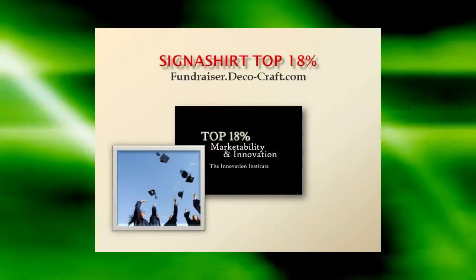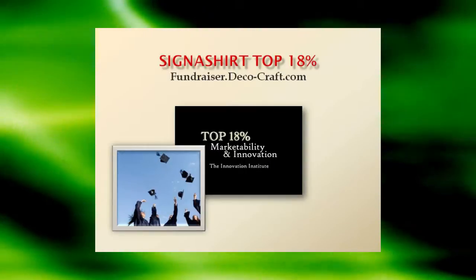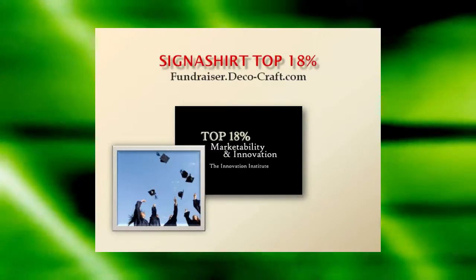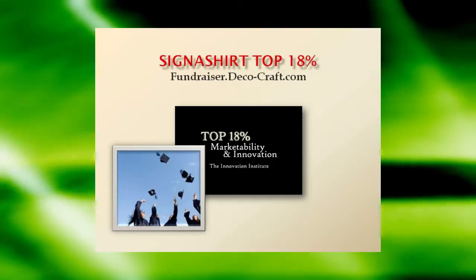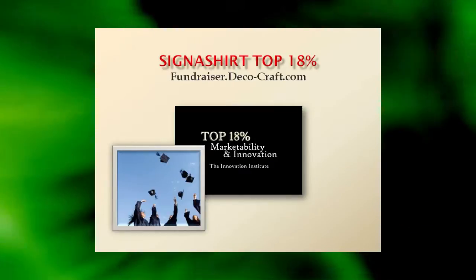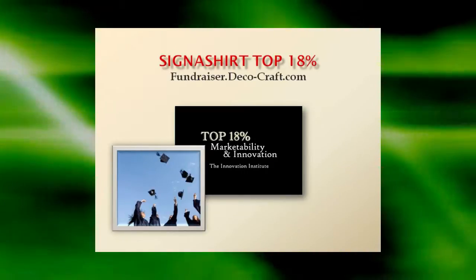To learn why Signature Promotional Fundraisers are rated in the top 18% for innovation and marketability, view the Signature Promotional Fundraiser program in action at fundraiser.deco-craft.com. Learn of all the advantages in store for you at fundraiser.deco-craft.com.